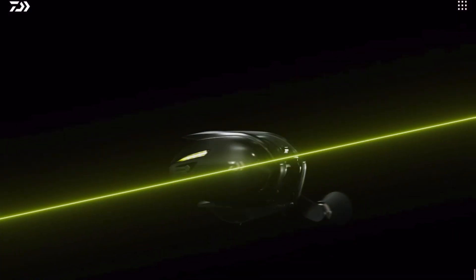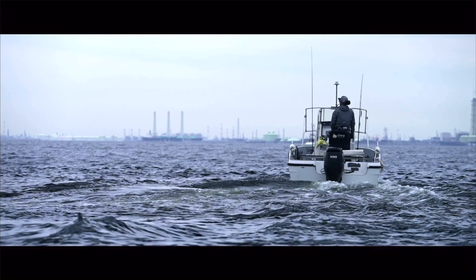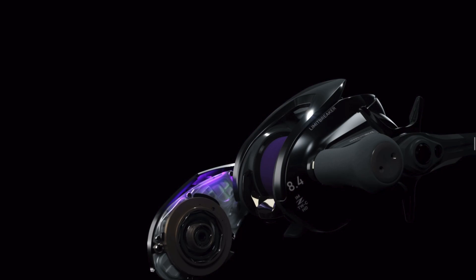Long story short, this is a pretty impressive reel for a pretty steep price. I want to know what you guys think about it — is it something you would pick up? Is the price just way too high? Or do you think Daiwa is overshooting and this technology will get lost somewhere and no one will be using it in the future?